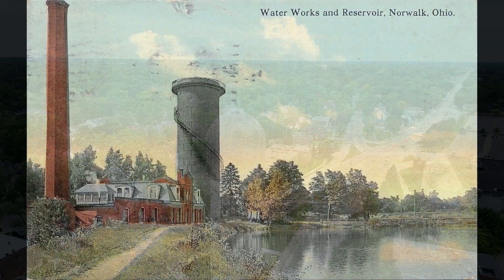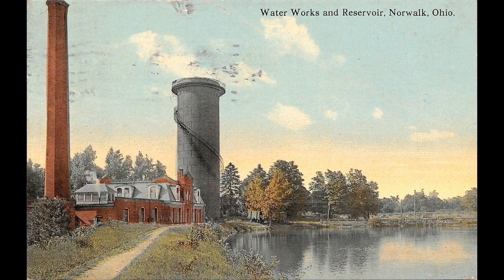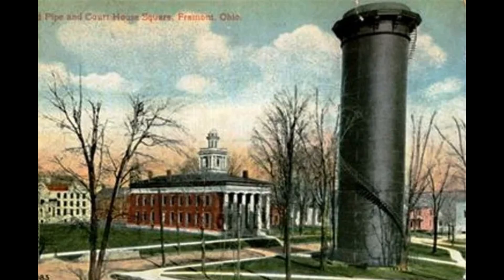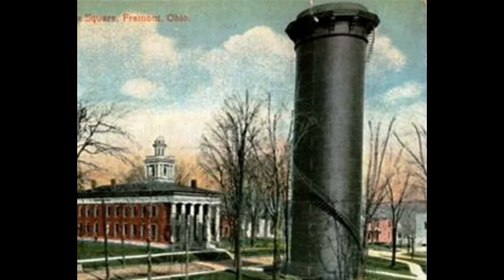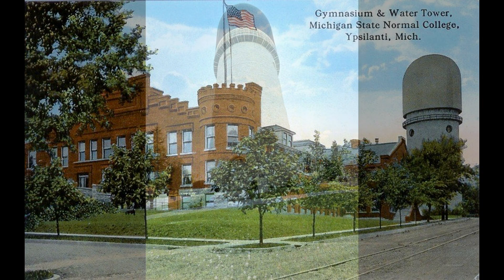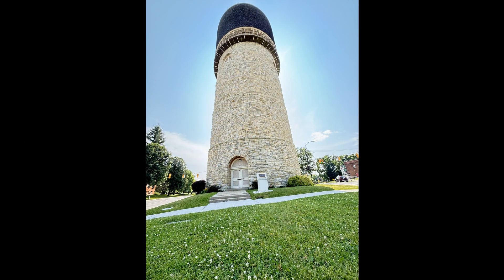Stone Tower was a departure from standard methods of water storage at the time. What little storage did exist was in the form of standpipes — a pipe stood on end. Coates called out the inefficiency of standpipes as 'the most ridiculous of all things,' because a standpipe only provided pressure protection with very little water volume stored. Stone Tower, by contrast, stores over 250,000 gallons of water, which Coates selected to keep a day's usage in the air, protecting against equipment failure.